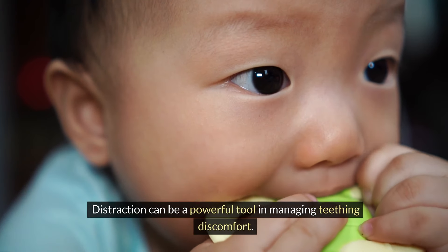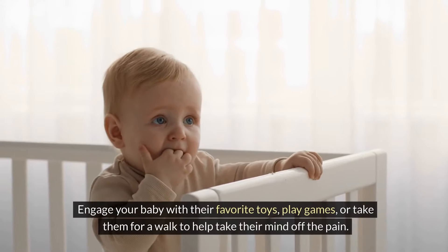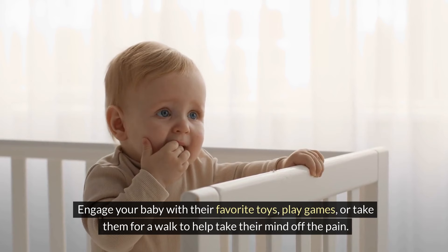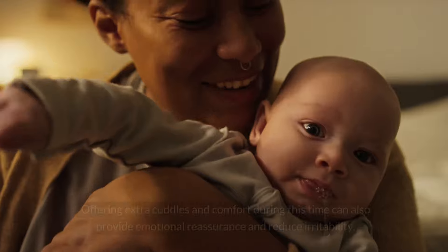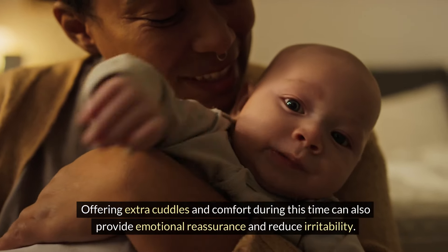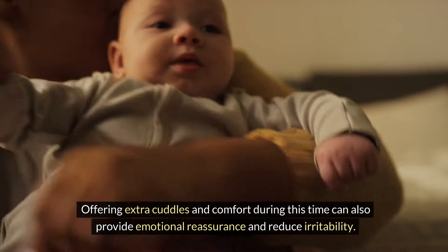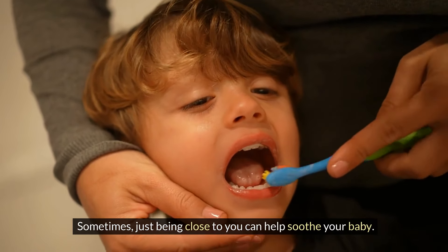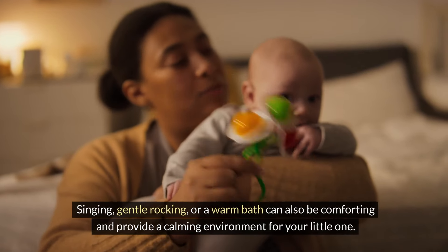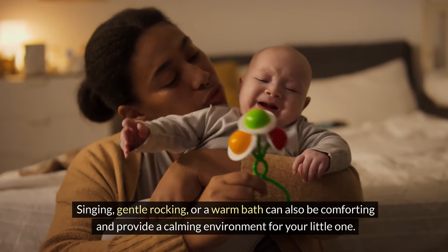Distraction can be a powerful tool in managing teething discomfort. Engage your baby with their favorite toys, play games, or take them for a walk to help take their mind off the pain. Offering extra cuddles and comfort during this time can also provide emotional reassurance and reduce irritability. Sometimes just being close to you can help soothe your baby. Singing, gentle rocking, or a warm bath can also be comforting and provide a calming environment for your little one.